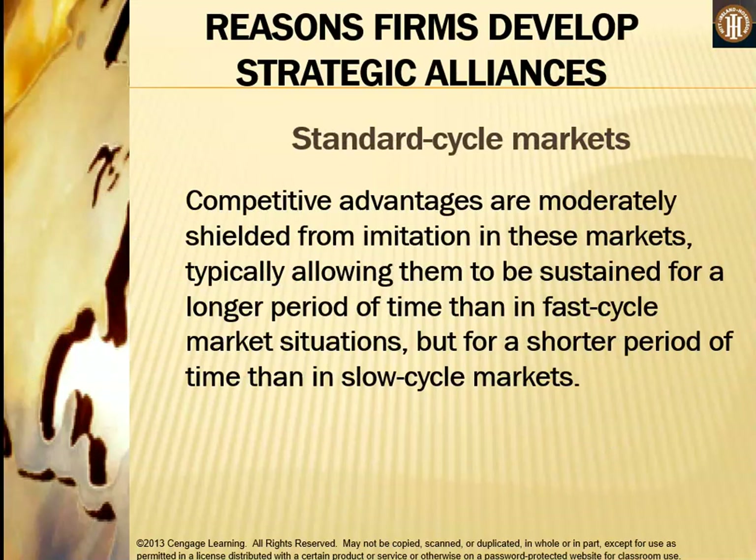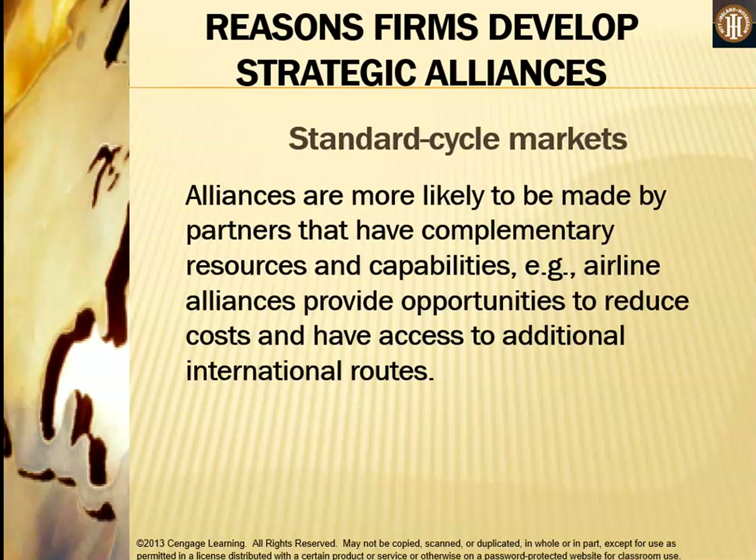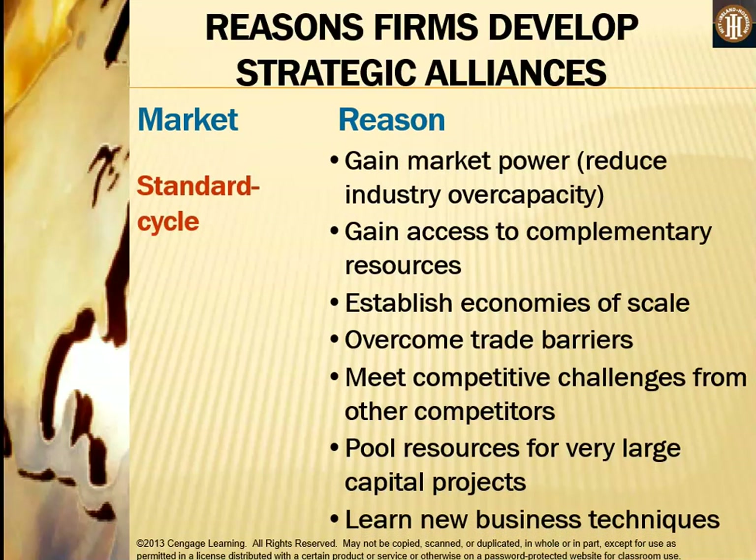The final type is the standard cycle market, where competitive advantages are moderately shielded from imitation — sustained longer than in fast cycle markets but shorter than in slow cycle markets. Alliances are more likely to be formed by partners with complementary resources and capabilities; for example, airline alliances provide opportunities to reduce costs and access additional international routes. Companies in standard cycle markets form strategic alliances to gain market power, reduce industry over-capacity, gain access to complementary resources, establish economies of scale, overcome trade barriers, meet competitive challenges, pool resources for large capital projects, and learn new business techniques.